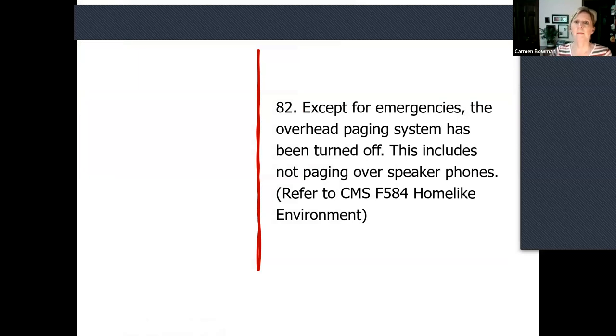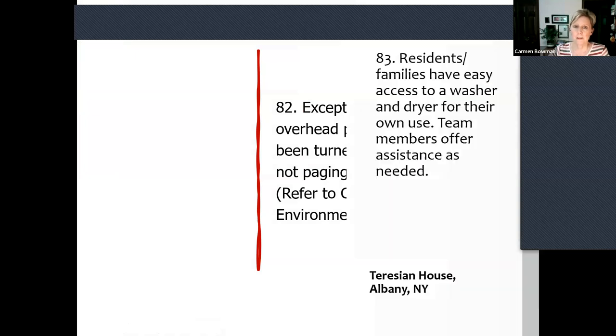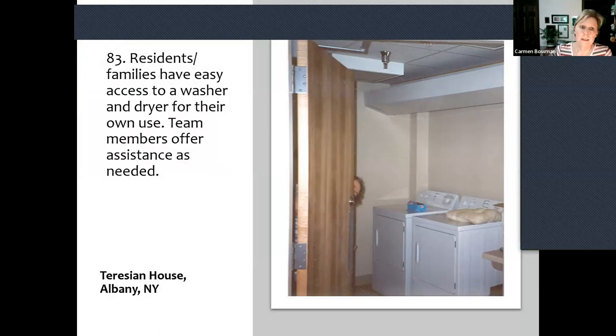The home has its own outdoor walking or wheeling path that is not a city sidewalk — space in my home, in my yard, that I can have access to and get outside. Except for emergencies, the overhead paging system has been turned off. This also includes some places that speak over the phones as a speaker system — nope, turning it off. And residents or families have easy access to a washer and dryer for their own use, with staff helping if needed.